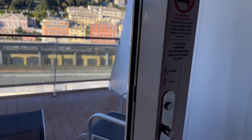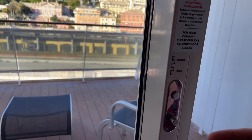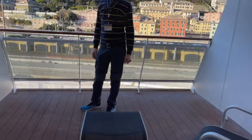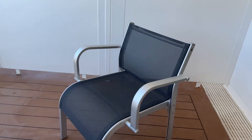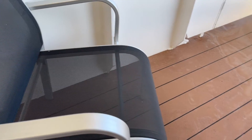Andiamo a vedere il nostro balcone. Il balcone si apre tramite questo dispositivo di sicurezza. Non ha la solita leva sulla maniglia come sulla MSC Grandiosa: si preme questo bottone e si apre il balcone. Questo non è un balcone, è una terrazza. È davvero immenso. Sicuramente non mancherà spazio su questa terrazza: è senza alcun dubbio almeno due volte e mezzo quello che avevamo sulla MSC Grandiosa.